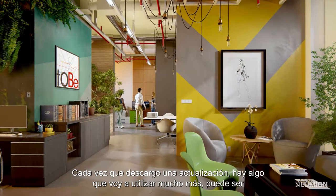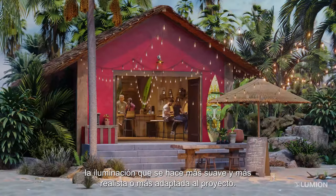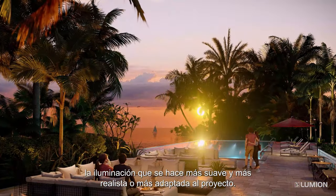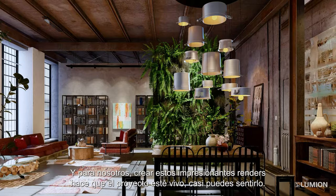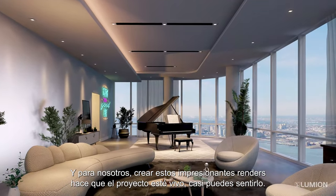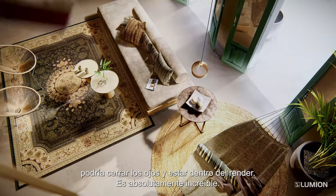Every time I download a new update, there's something that I will use more of — whether it's the lighting becoming a bit more soft and realistic, or more models that I can add into the project. As time progresses and as we need visualization, more and more options for us to create these beautiful renderings. It makes it so alive. You almost feel like you can close your eyes and be inside the rendering.